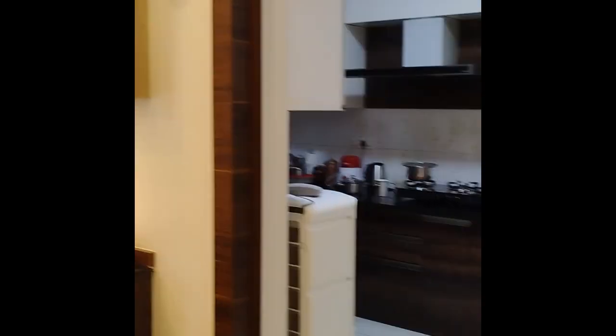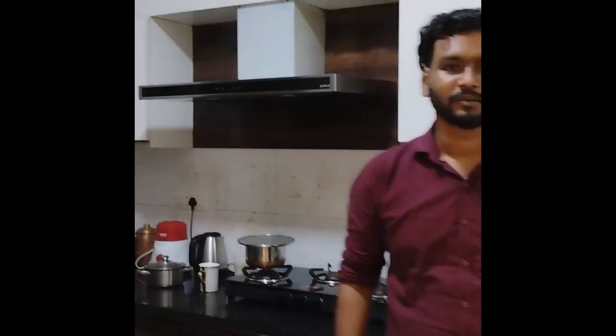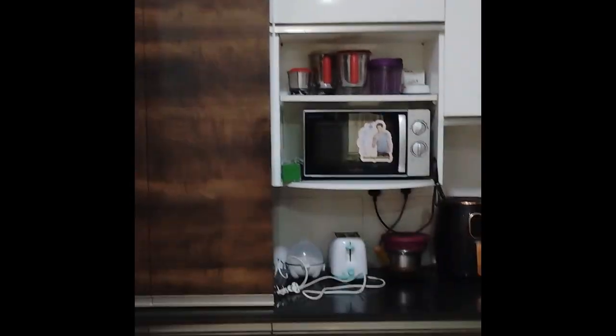The sleek and stylish kitchen is a chef's delight, equipped with state-of-the-art appliances, ample storage space, and a breakfast bar for casual dining outside the kitchen area.